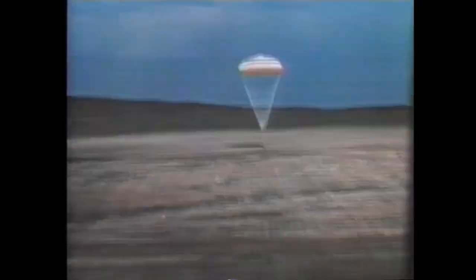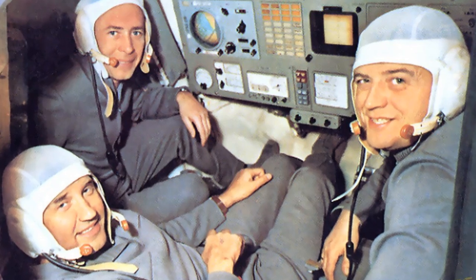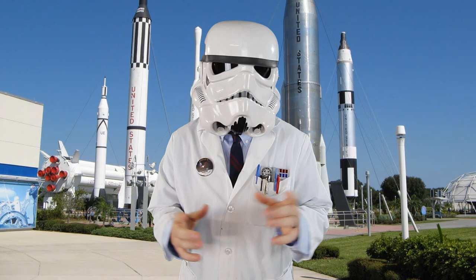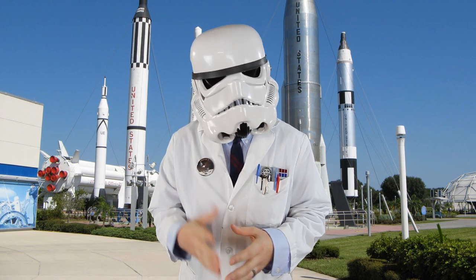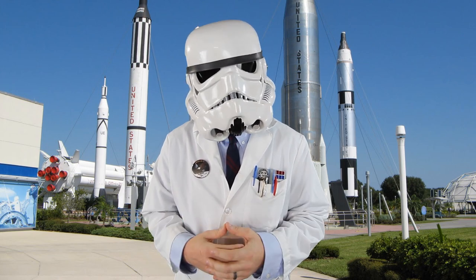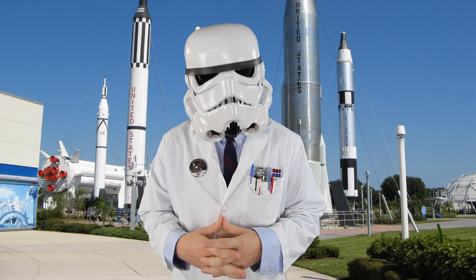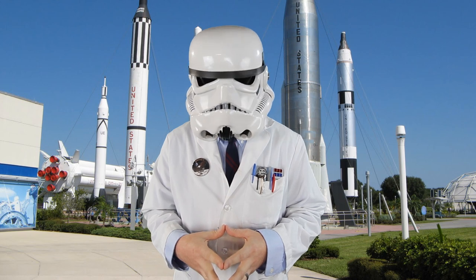Unfortunately, space exploration is a dangerous and unpredictable task. When the capsule landed back on Earth, the recovery team found the crew dead. After an extensive investigation, it was concluded that the crew died due to capsule decompression. The first space station in history only housed one crew. While it stayed in orbit for a total of 175 days, no one ever went back. On October 11th, the main engines were remotely fired for a de-orbit maneuver and Salyut-1 purposefully burned up during re-entry over the Pacific Ocean.